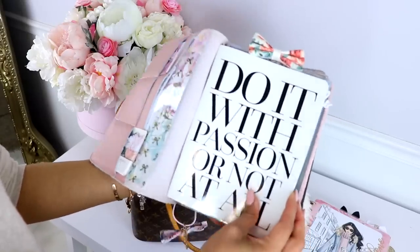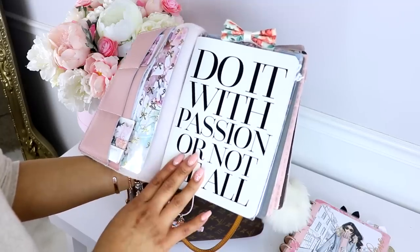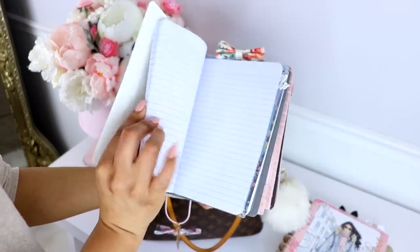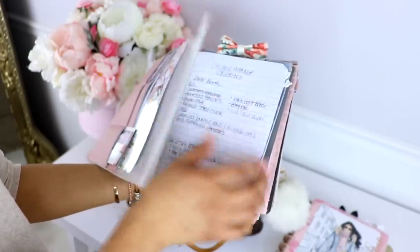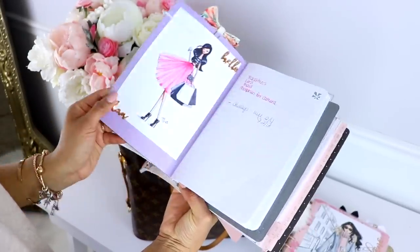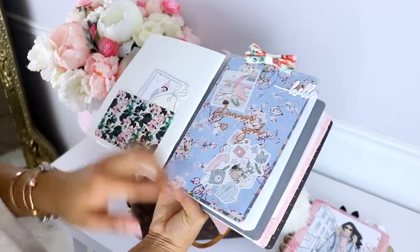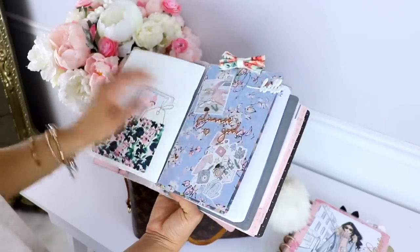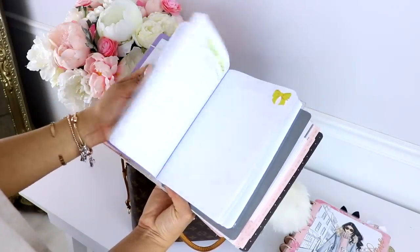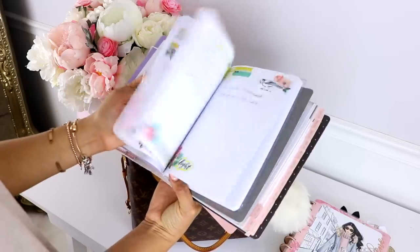Then we have some gorgeous notebooks from Teresa Collins — I'm pretty sure you can find them at Joann Fabrics, Hobby Lobby, and Michaels. In here I just have lists of things I have to do — it keeps me really well organized. Then we have this one from Erin Condren — I put a plastic cover over it and made my own design because I wanted something a little different. In here I just write down my to-do list and a bunch of information.